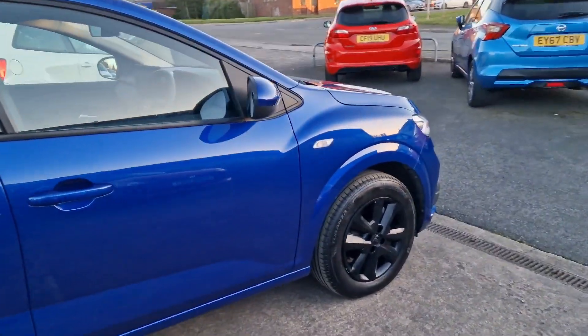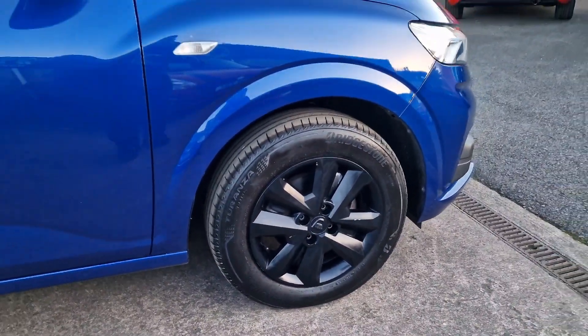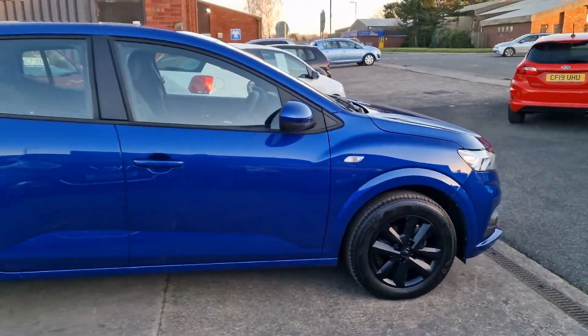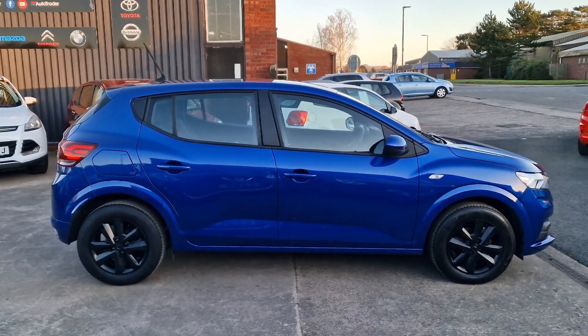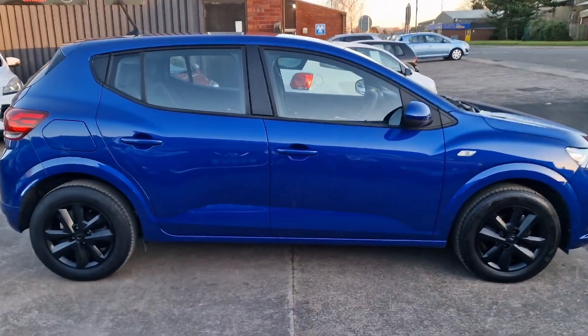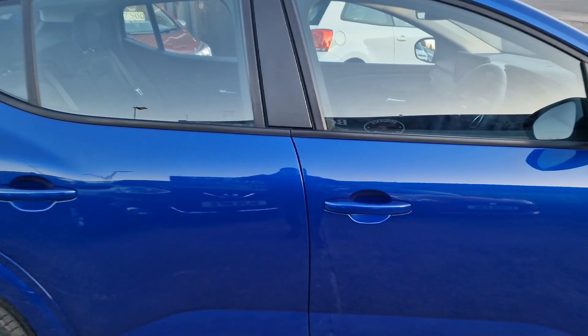Condition, as you'd expect for a car that's only 18 months old — very nice indeed. £170 a year to tax. It's got a petrol engine and it's also got a bi-fuel setup, so it's got an LPG tank in the boot, as a lot of these newer Dacias did.